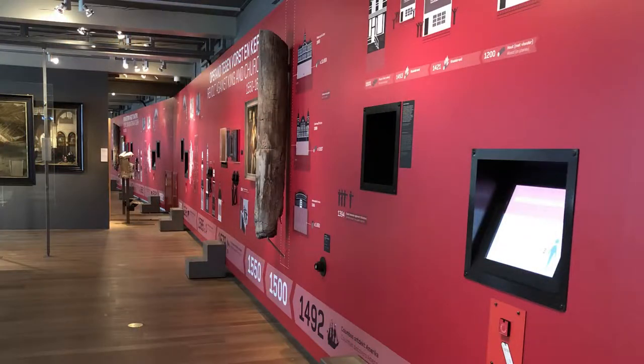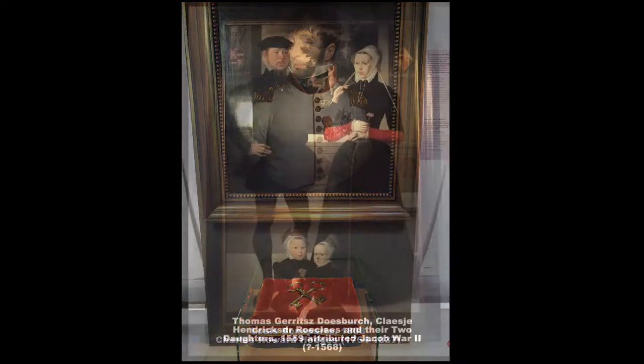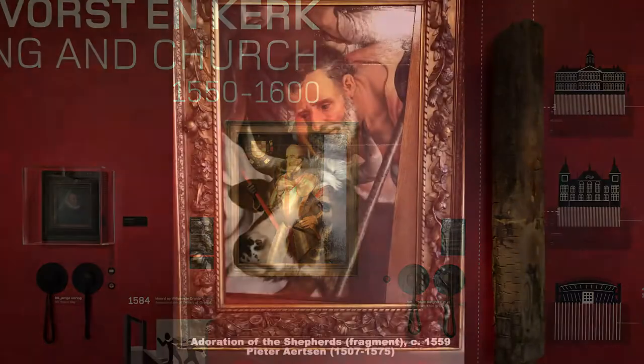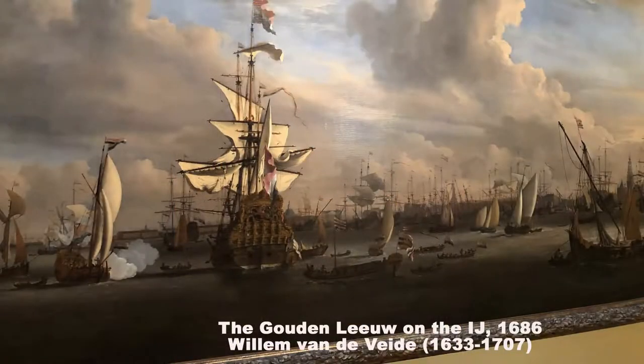The Amsterdam Museum originally opened in 1926 and features a collection that highlights the history of Amsterdam. The museum maintains a collection of over 70,000 objects which tells the story of the city from the Middle Ages forward. The display collection includes paintings, models, archaeological discoveries, photographs and artifacts not often discovered in history museums.